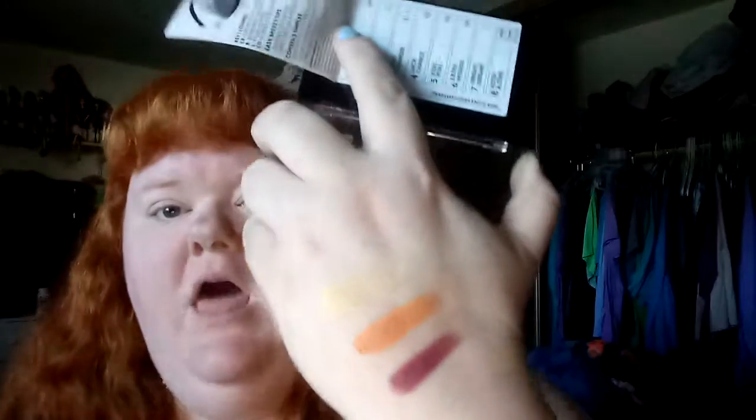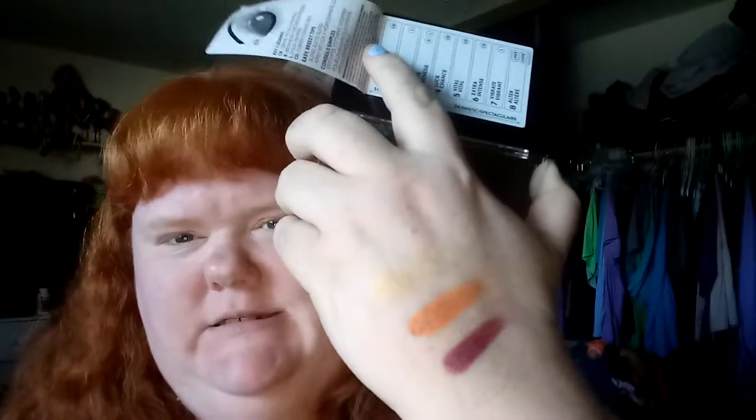That's a yellow — the yellow is kind of sheer, but all yellows are sheer, you really can't get away from it. And here's the green — this green is beautiful, I love green, green is my favorite color.